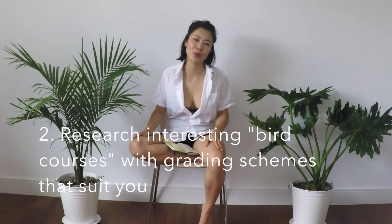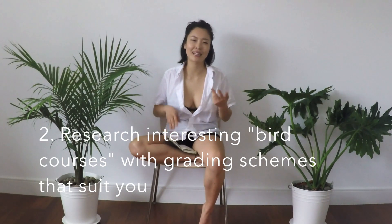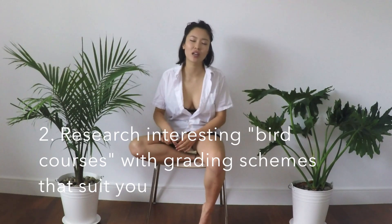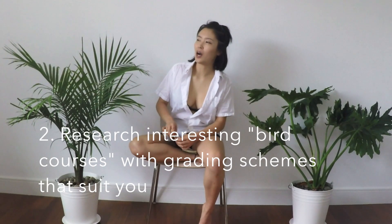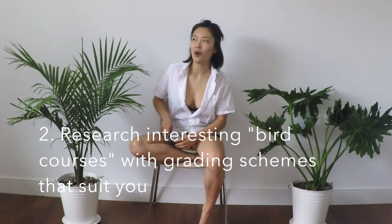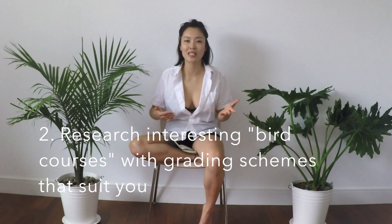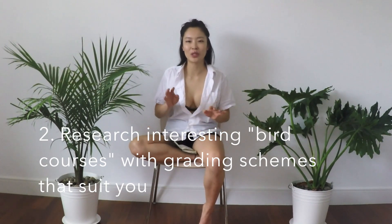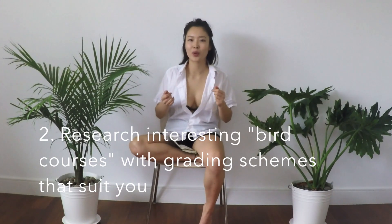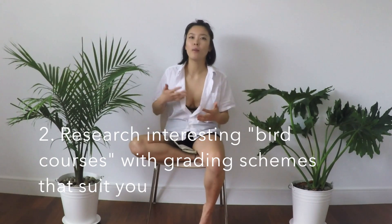A second thing that I think is important is to research bird courses. I'm sure everyone knows what bird courses are — it's like an easy course; it's not actually a course on birds. This is something you should do, but I wouldn't count on it solely, because what I think is an easy course might be completely different from what you think is an easy course, depending on whether you love writing or love multiple choice. It's a safe bet to Google bird courses at McGill, or join a bird courses group, and gauge what courses people find more doable than others.